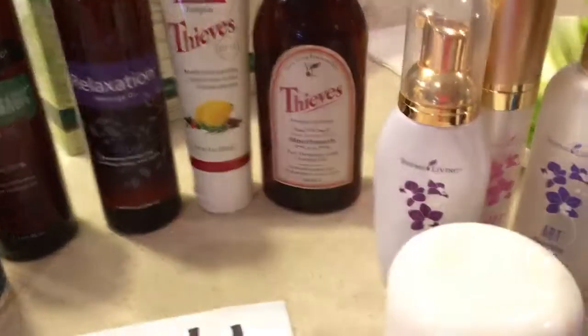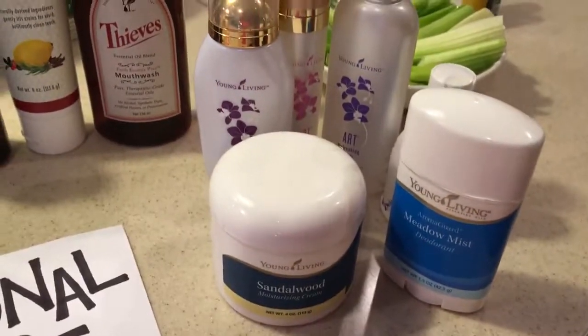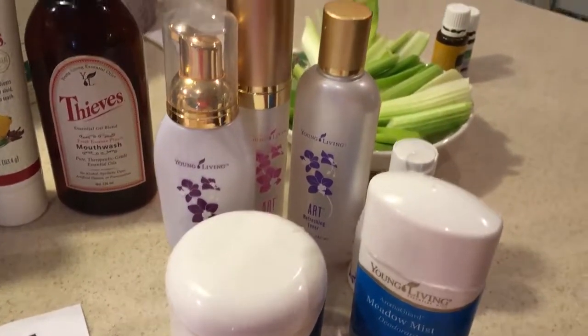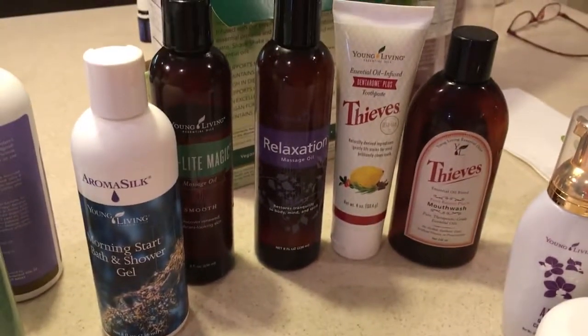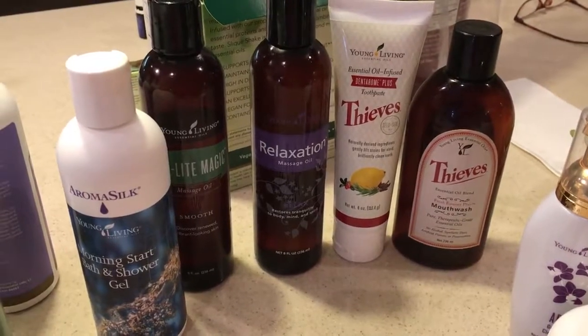Coming around the station, I've got my favorite Sandalwood cream, the wonderful deodorant, the ART skin care system with the foaming wash, the toner and the light moisturizer. Moving into more personal care: the mouthwash, the toothpaste, and oils.